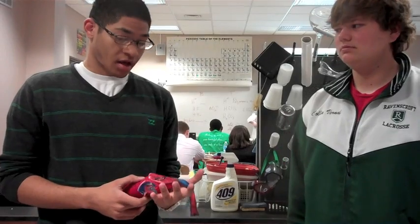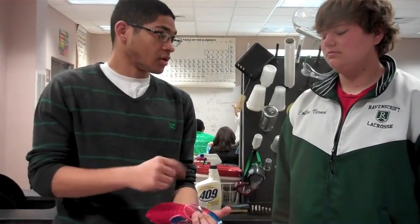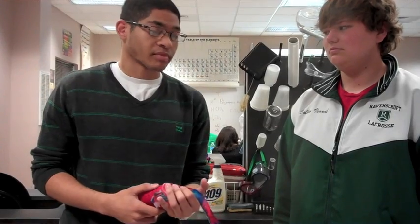Did you hurt yourself a little? Almost. Needles, sewing and stuff. Yeah, I almost pricked my finger.